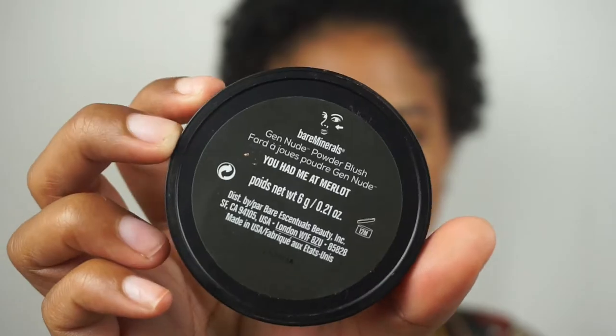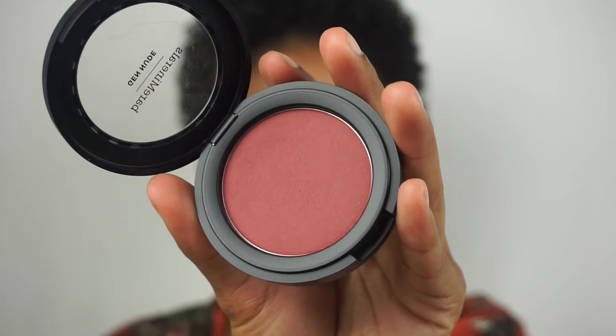This is their Gen Nude blush in shade You Had Me At Merlot, which I think is a really cute name. I'm just going to very lightly tap into this. I think I put a little bit too much on the brush, so let me shake that off a little bit. It's kind of cute — I'm digging it, it's something different. It's like a bright pink; I look very rosy.